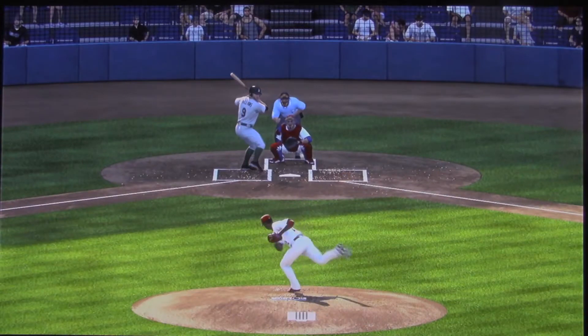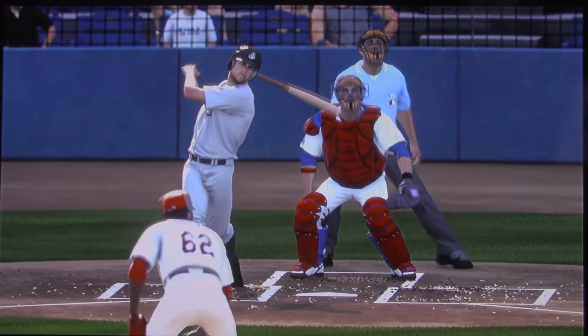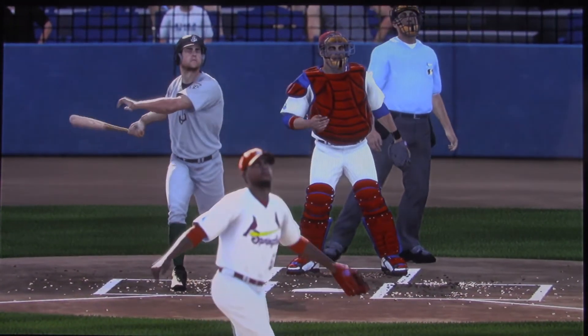It seems like we've seen this before — his second home run of the ballgame. And it would seem that he hit that one harder than the last one, so he's definitely locked in.